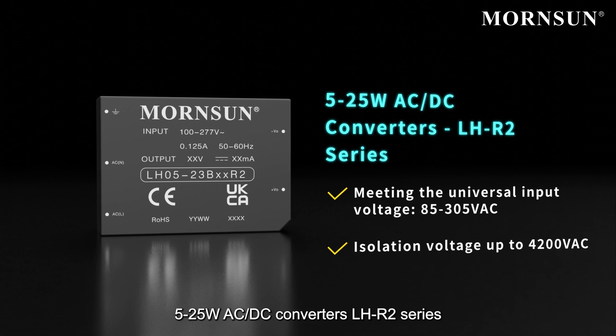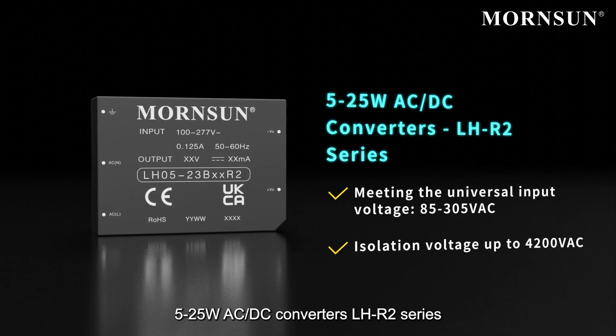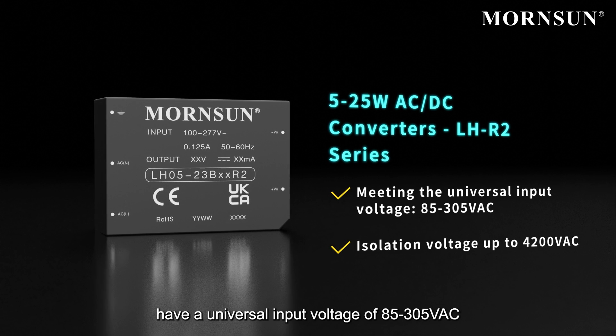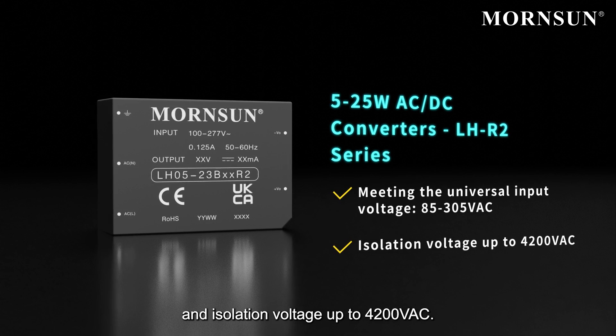The 5 to 25 watt AC/DC converters, LH R2 series, have a universal input voltage of 85 to 305 VAC and isolation voltage up to 4200 VAC.